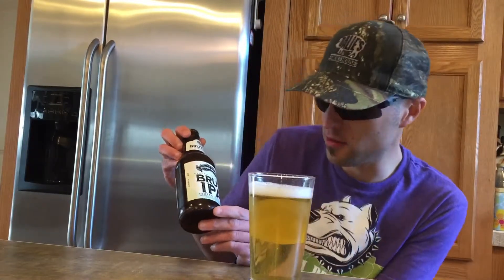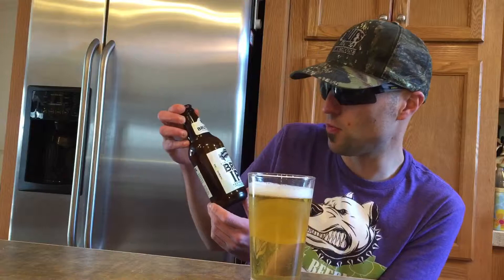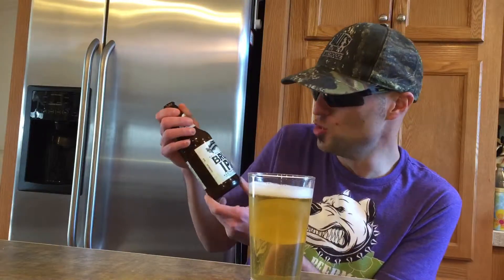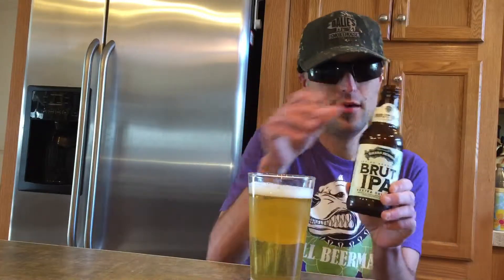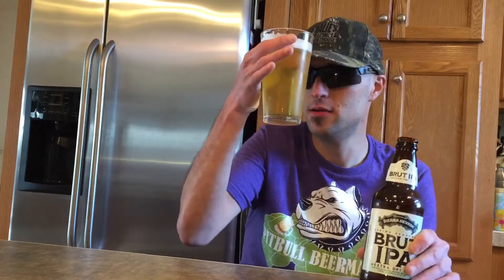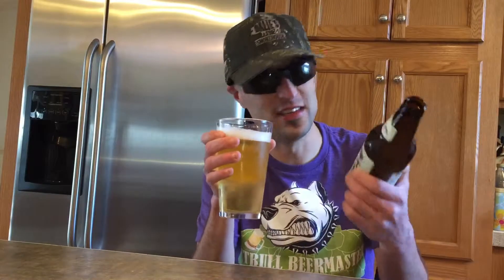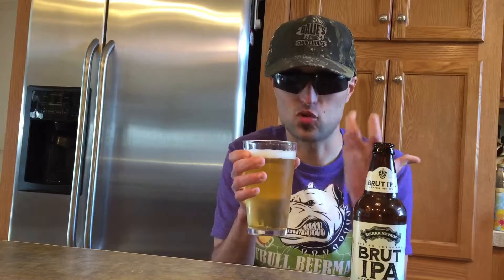Today we're doing Sierra Nevada Brewing Company — this is their spring seasonal Brute IPA, extra dry. It is a 6.2% alcohol by volume. Very white foamy head, very light color — kind of as light as a lager, but this is an ale.